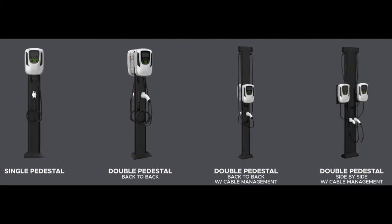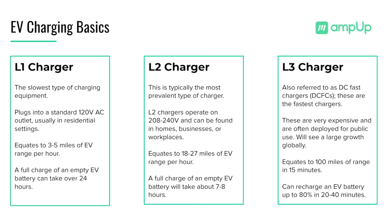A Level 2 charger is the most common charger for commercial settings and increasingly adopted by homeowners. Level 2 chargers can charge a vehicle within 6 to 8 hours since they operate on a 208 volt circuit or higher, akin to a large household appliance.